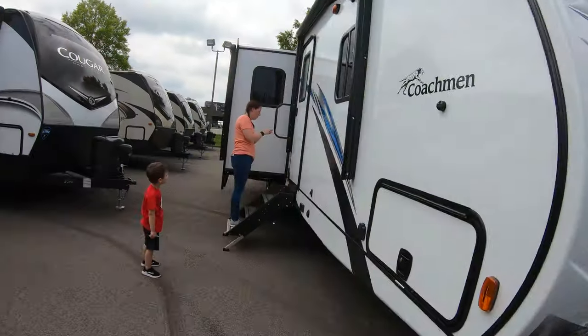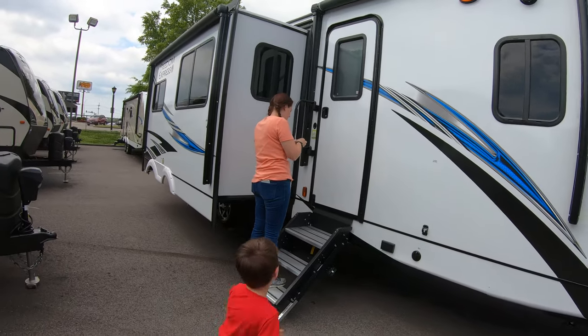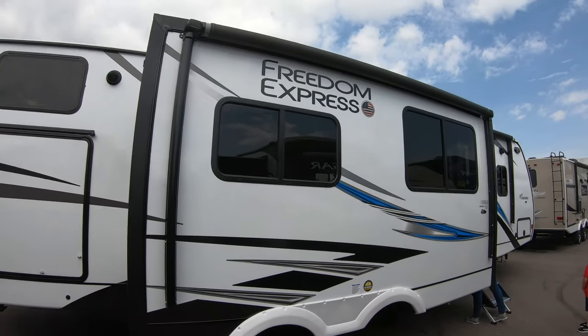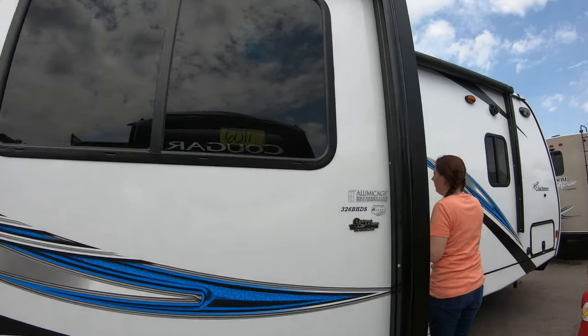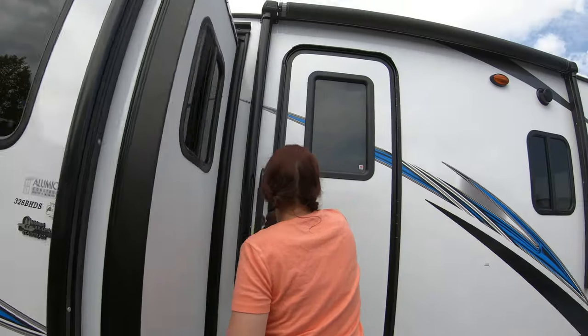I like that this thing has solid steps — the solid steps are definitely a must-have. If we don't upgrade, our next rig will definitely have them anyway. It also has two awnings: one above the door and one above the slide that comes out, so you're not losing any of that awning space because of the slide.